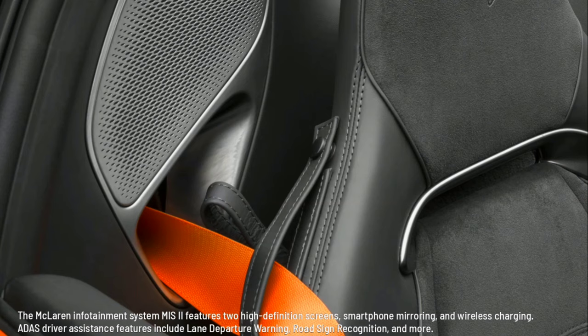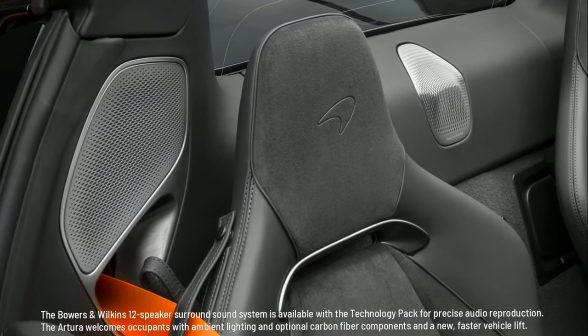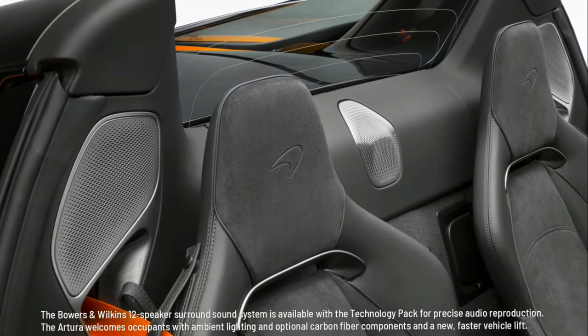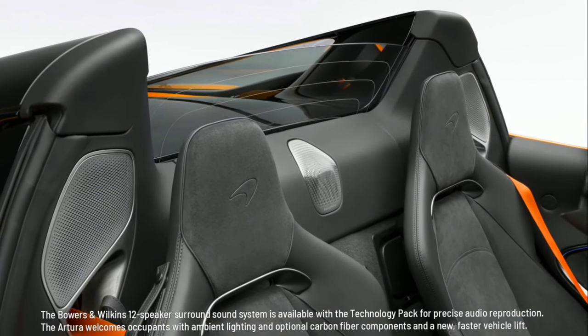Road sign recognition and additional driver assistance features are included. The Bowers and Wilkins 12-speaker surround sound system is available with the technology pack for precise audio reproduction. The Artura welcomes occupants with ambient lighting, optional carbon fiber components, and a new, faster vehicle lift.